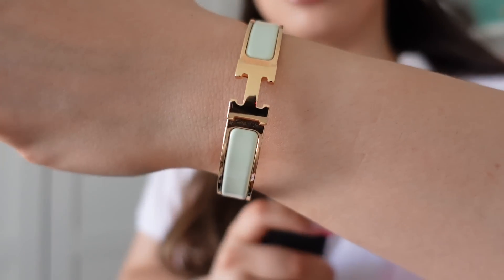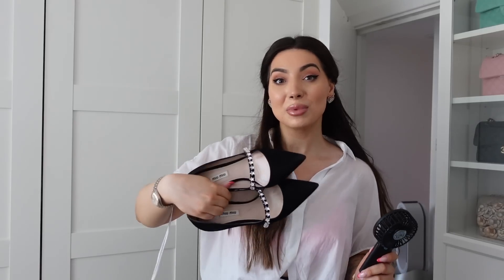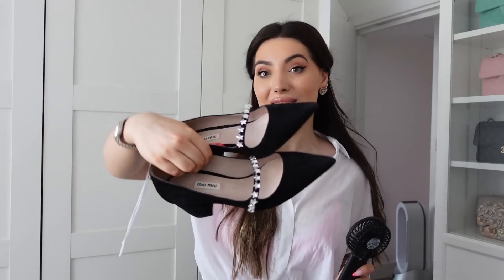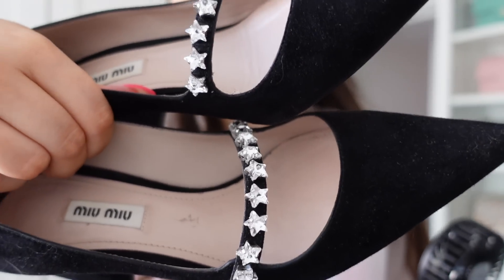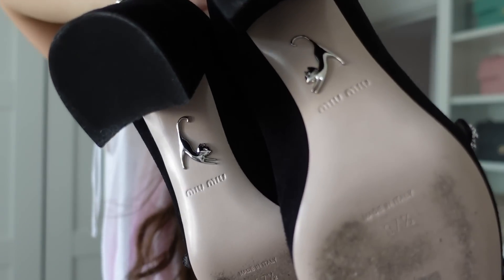Many people loved these when I unboxed them on my channel — they're a super classic pair of black suede shoes from Miu Miu with cute little crystal stars. They're in great condition, I've worn them I think twice, and they also have this cute little kitty on the sole. I would say they'll fit a 38, even 38 and a half — they run a whole size bigger.